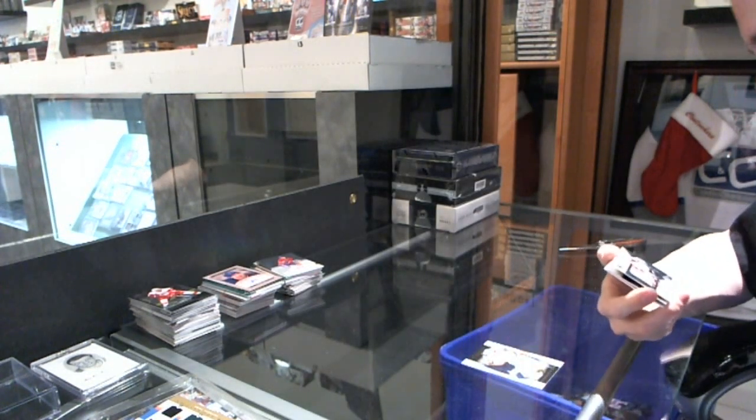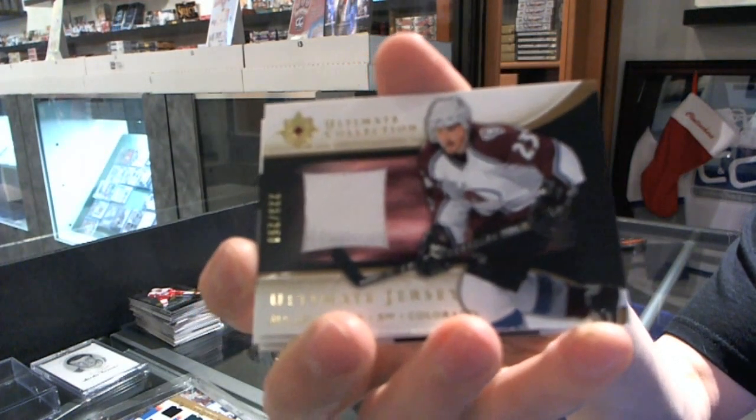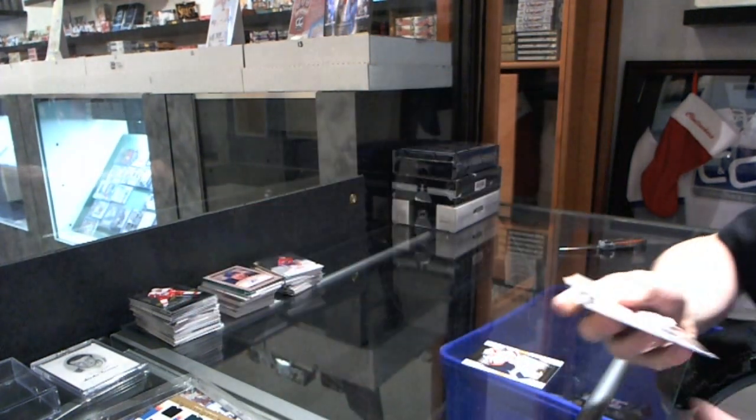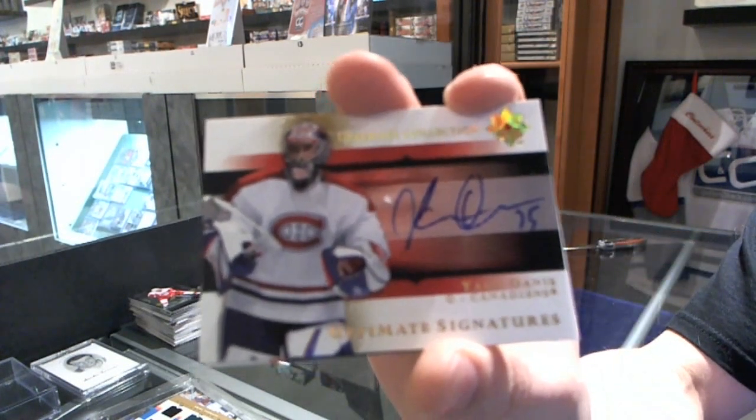We've got an ultimate jersey numbered to 250 for the Colorado Avalanche — Milan Hejduk. We've got ultimate signatures for the Montreal Canadiens — Yon Denny.